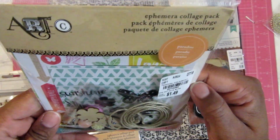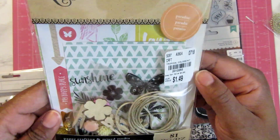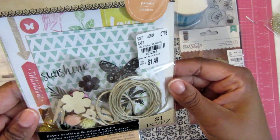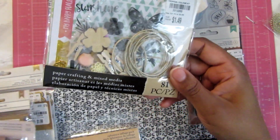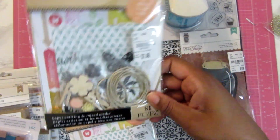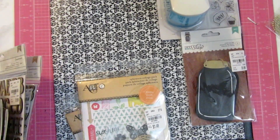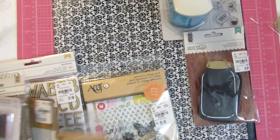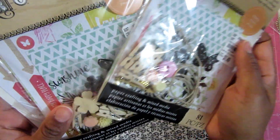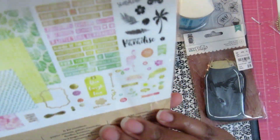I picked up these ephemera collage packs from Artsy. The number on that is 201-2265 and these are $1.49. I picked up three of these — I thought they would be good for sending out. Here's a list of what's inside.